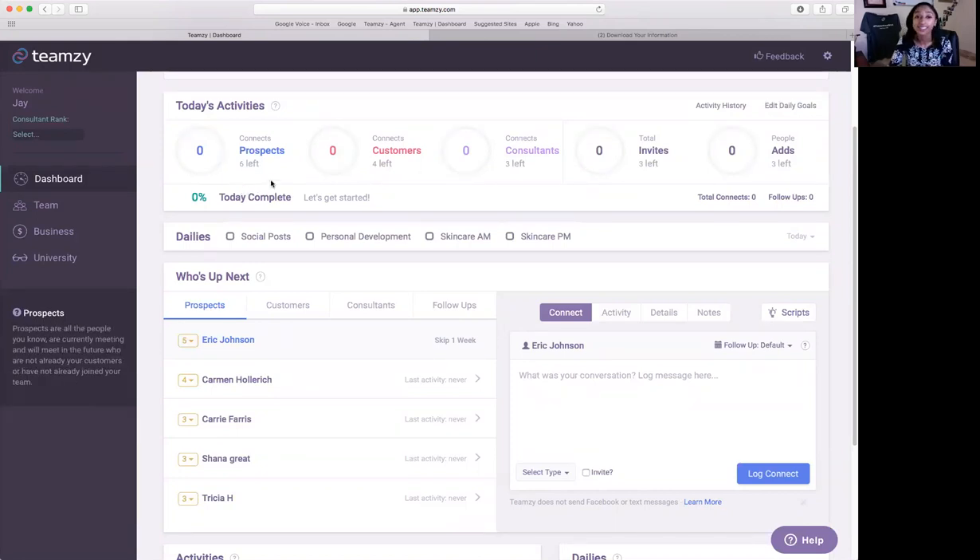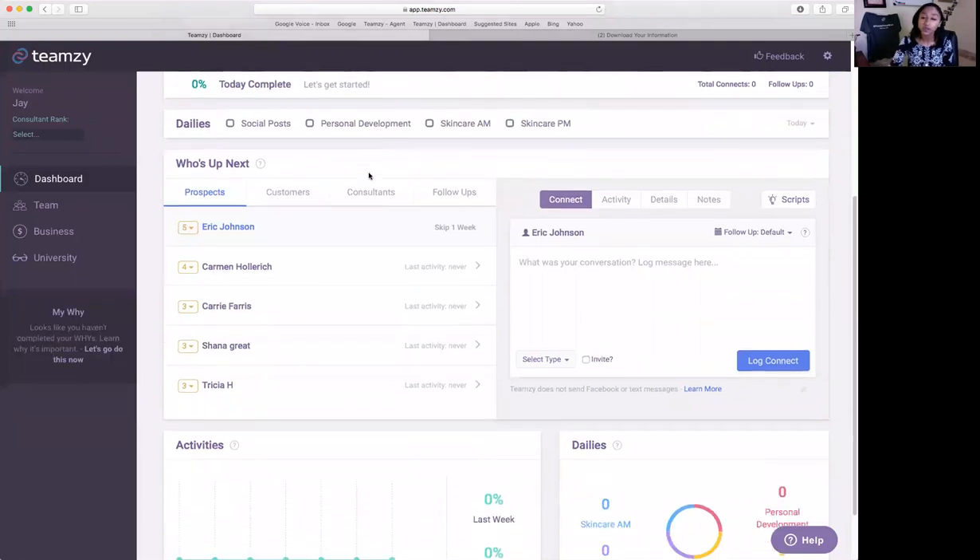To connect, you've got six prospects — scroll down to what's known as your "Who's Up Next" section. This is your power hour hub — this is why you don't have to scrub lists anymore. We just went through the process of prioritizing each person because Teamsy is now monitoring the last time you connected with every single person in the database and cross-referencing that to their ranking. So Eric Johnson is on this list because he's a five-star and I have not logged a connection for him in 30 days.